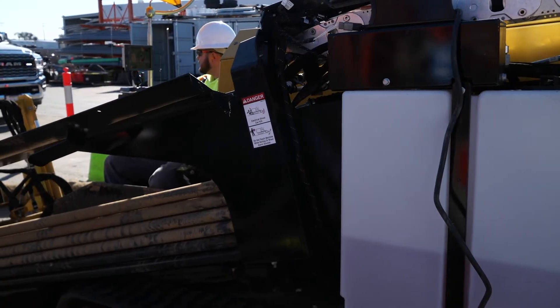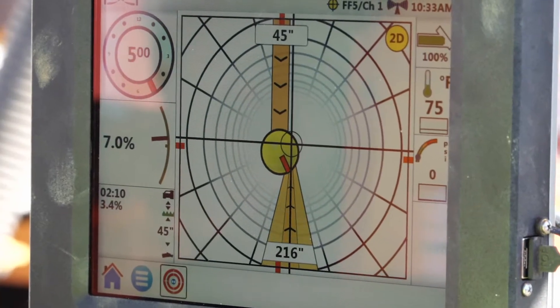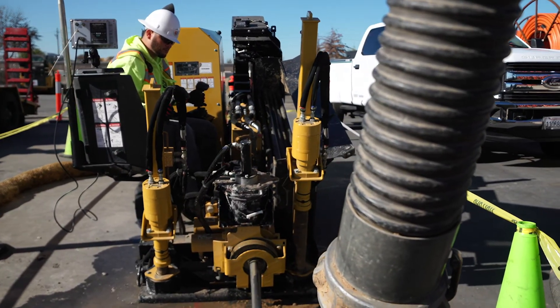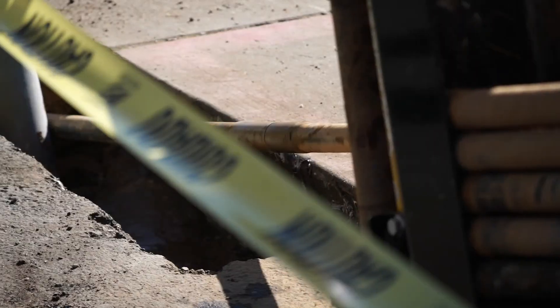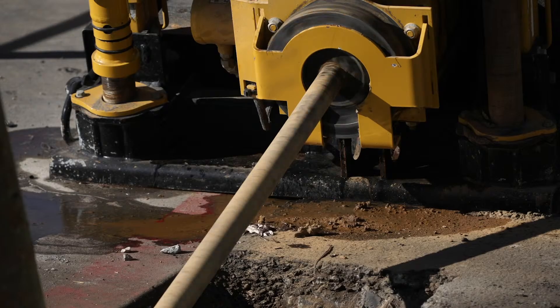A generation designed to help your crews get more done and maximize every minute on the job. This new generation of Vermeer drills is focused on helping customers overcome the industry's most common challenges. First, we see the need to get operators trained and working productively as quickly as possible. We know productivity is important, and you need high levels of dependability.